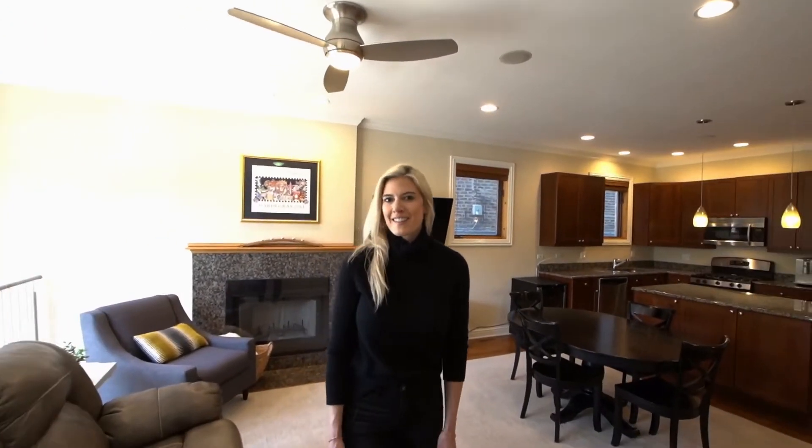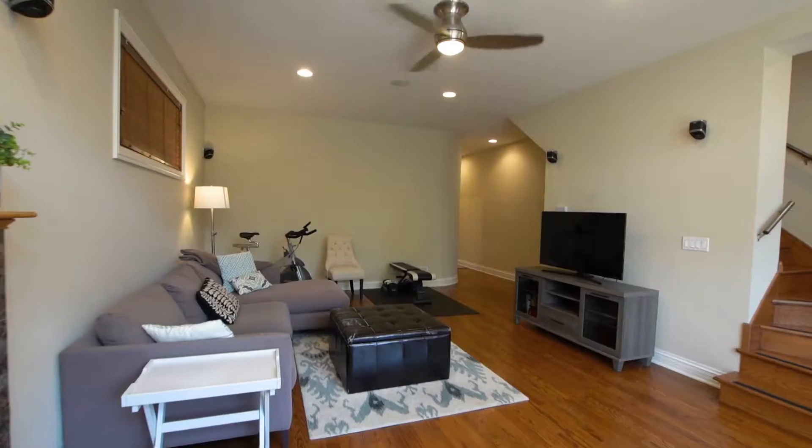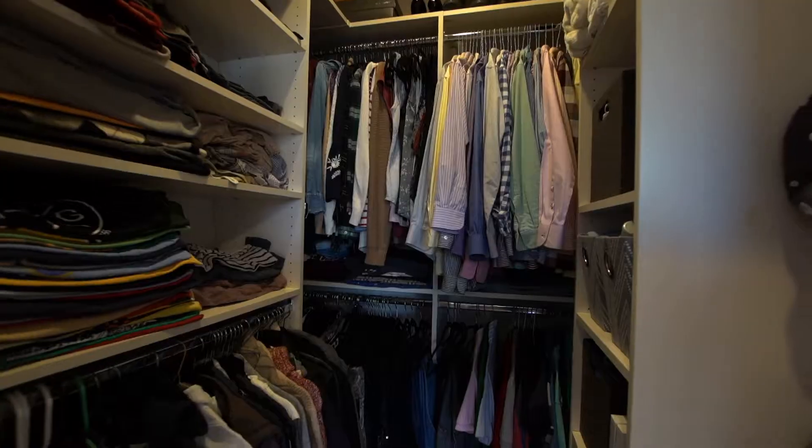Hello and welcome to 1103 Northwood, Unit 1N. Today we're showcasing a three-bedroom, three-full bath with one garage parking space included. Two of the bedrooms are upstairs, including the master, and one large guest suite downstairs. You have two outdoor spaces, loads of closet and storage throughout. It's a must-see.